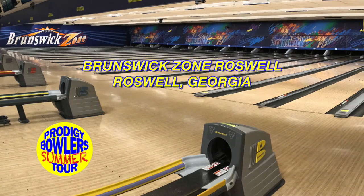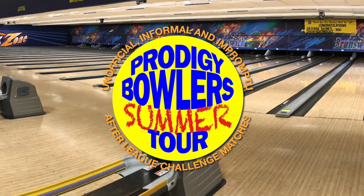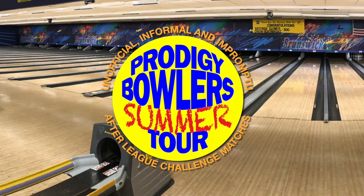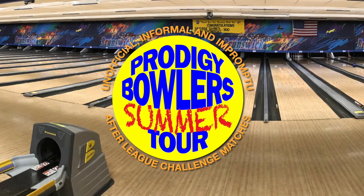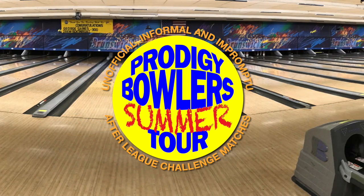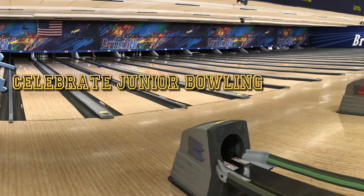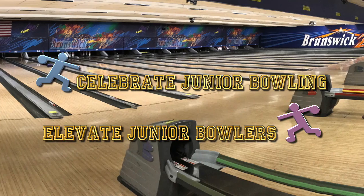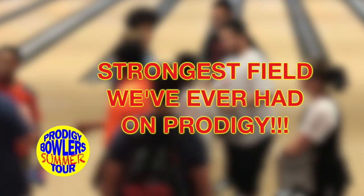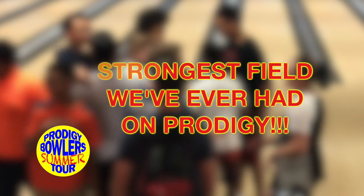Live on tape from Brunswick Zone Roswell in Roswell, Georgia, it's Prodigy Bowlers Tour — a series of unofficial, informal, and impromptu after-league challenge matches conducted by some of the most active and engaged youth bowlers in our program, all in an effort to simulate the pressure of big-time tournament competition in an open-play environment.